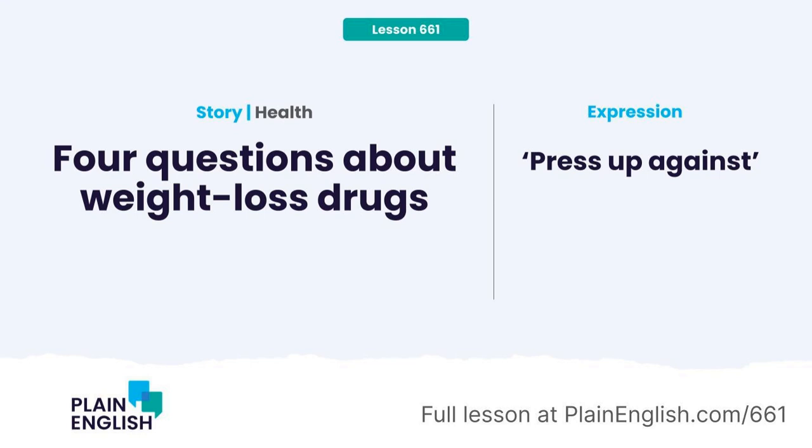Well, that brings us to the end of today's Plain English. Thanks for sticking with us until the end. We have rearranged things at plainenglish.com and now there's so much more right on the transcript page. We've added a quiz to each expression — so take the four-question quiz on the transcript page to make sure you understood "press up against." And while you're there, if you're a PLUS member, you can write your own examples of "press up against" and I will give you personal feedback. That's all at plainenglish.com/661. We'll be back on Monday with a new topic. See you then.